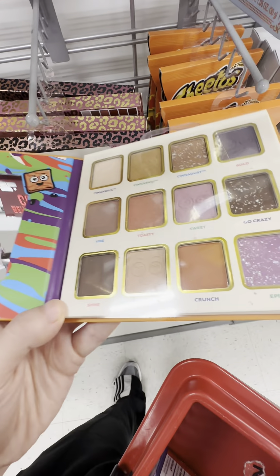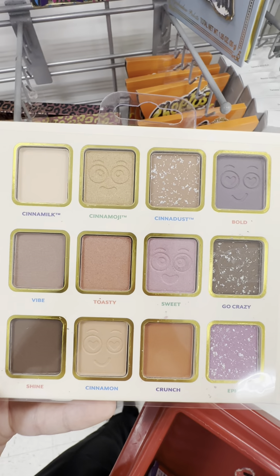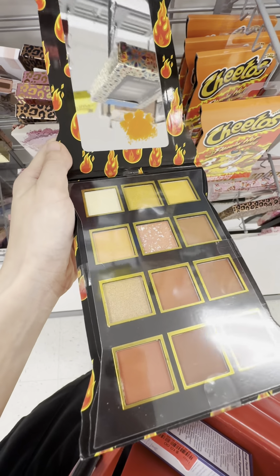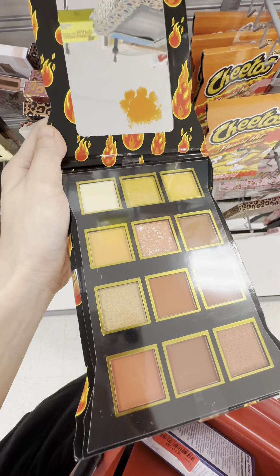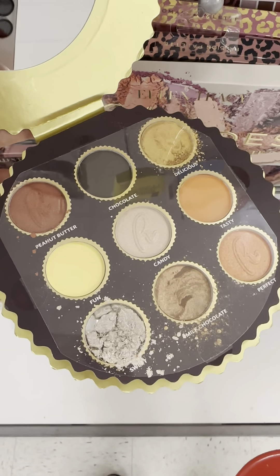Here are the insides of the palettes. This one is Cinnamon Toast Crunch. The Cheetos one is a reddish brown color, and the Reese's one — this one is kind of broken.